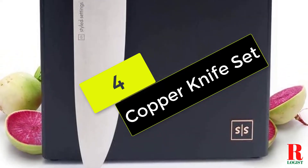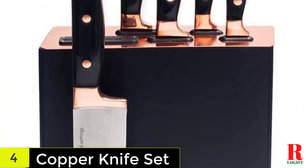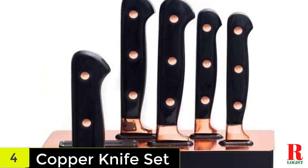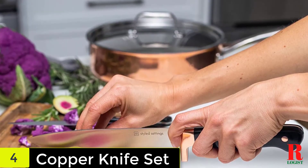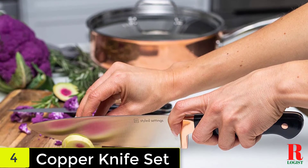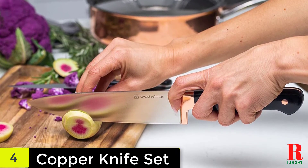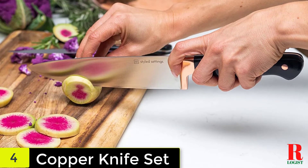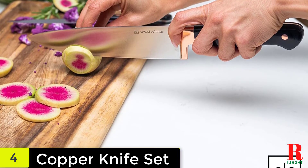At number 4 on our list, we have the Copper Knife Set. Copper cookware is all the rage at the moment, and these knives will complement it perfectly. Designed by Styled Settings, the 7-piece set features copper accents on each individual knife as well as the block itself. Crafted from high-quality stainless steel, every knife features a full-tang blade that's triple riveted to the pack of wood handle for unbeatable balance and leverage. The bolsters have also been ergonomically engineered to stop your fingers from sliding and help you cut safely. Each knife's scalpel-like edge will stay nice and sharp thanks to the block's built-in sharpening technology.